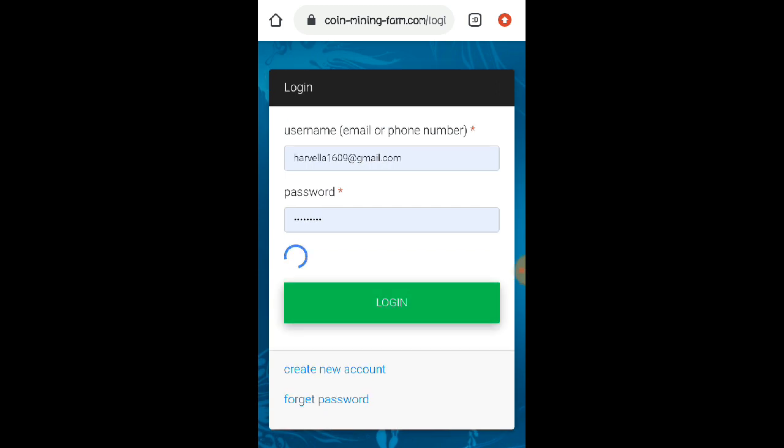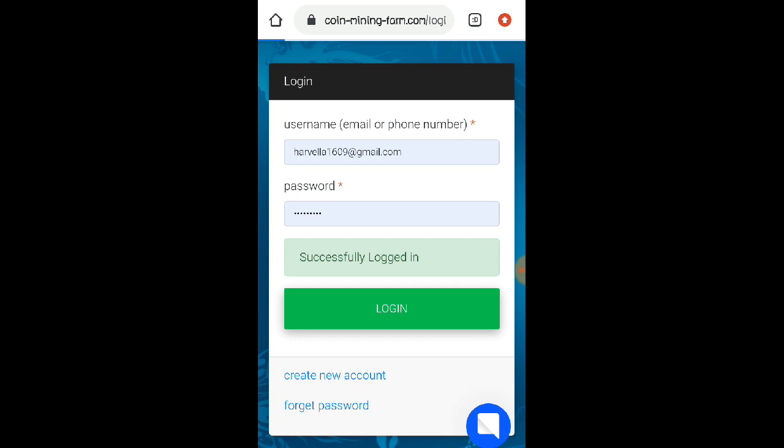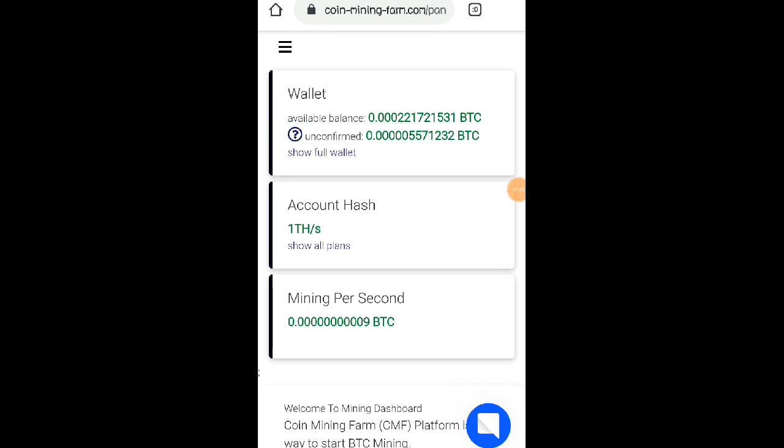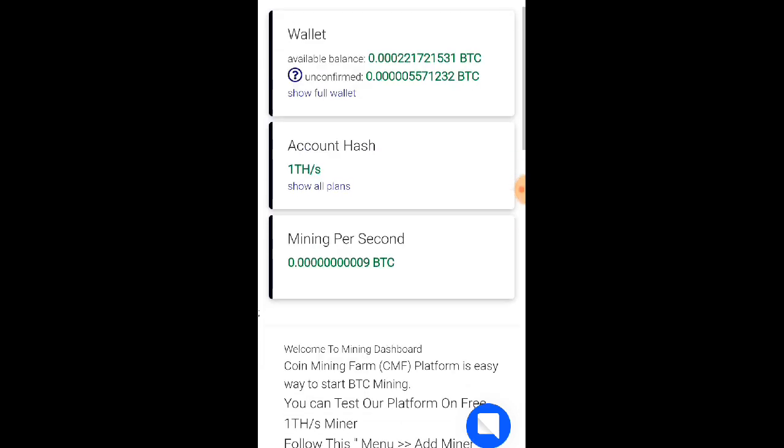Meron po akong ipapakita sa inyo na proof of payout na nareceive ko nga po galing po sa website nito. So as you can see dito sa ating wallet, meron na po tayo dito yung 0.00022 BTC kasi nga po yung minimum po na withdrawal dito ay nasa mga 0.001 BTC.